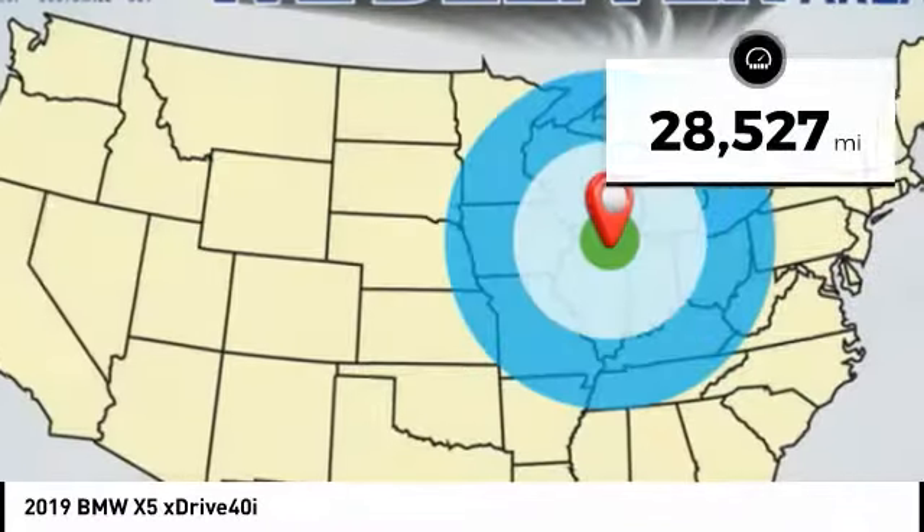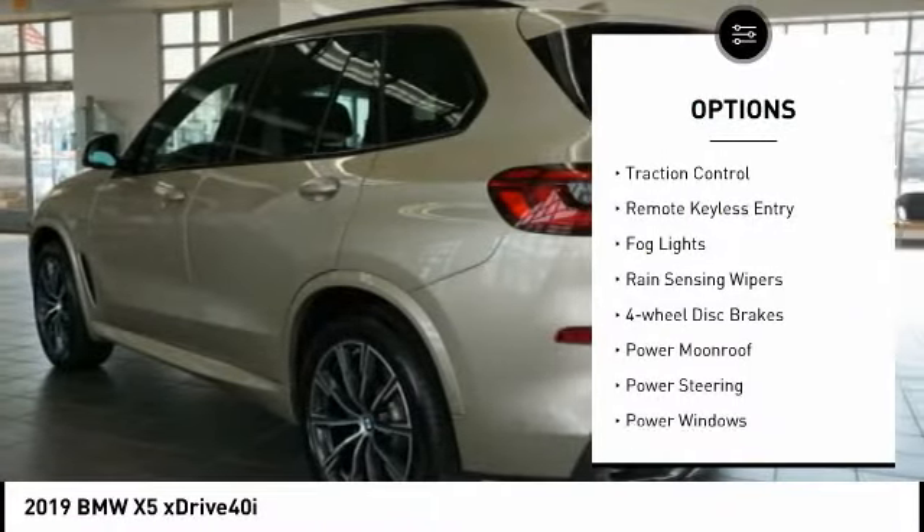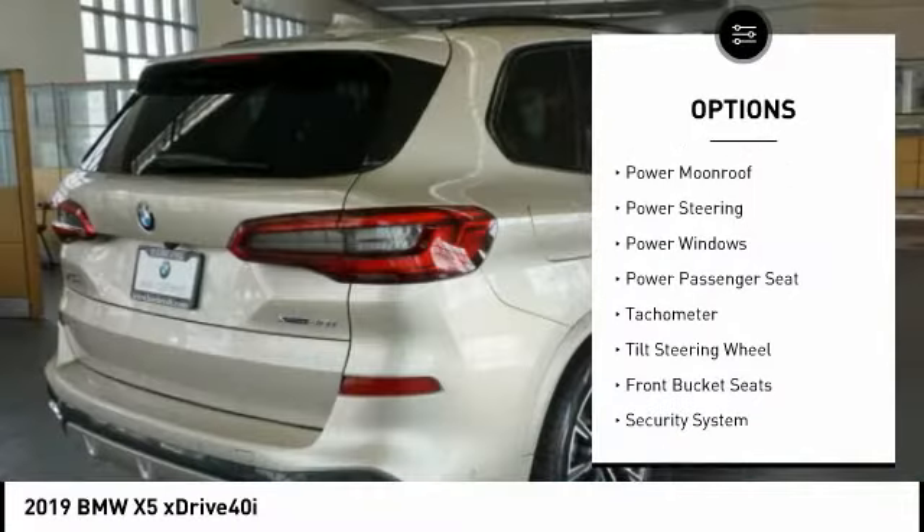Here are some of this vehicle's great options: electronic stability control, alloy wheels, remote engine start, brake assist, traction control, and remote keyless entry.